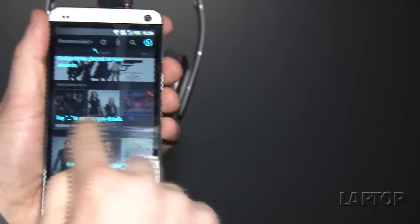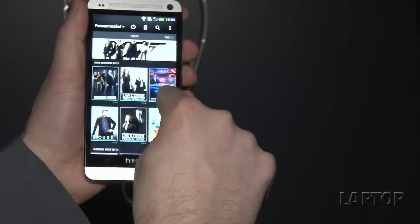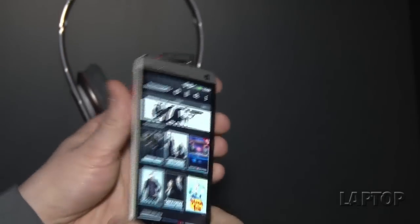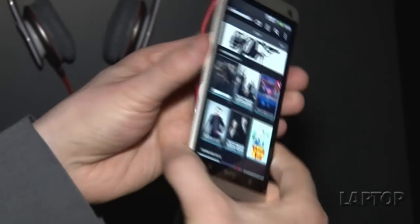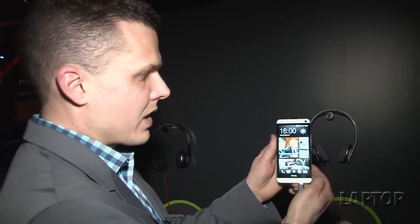The tile interface extends to that as well — if I wanted to change the channel, I can just press right here. All in all, this is definitely one of the most versatile smartphones on the market and definitely the most beautiful. This is our first look at the HTC One, coming this spring.